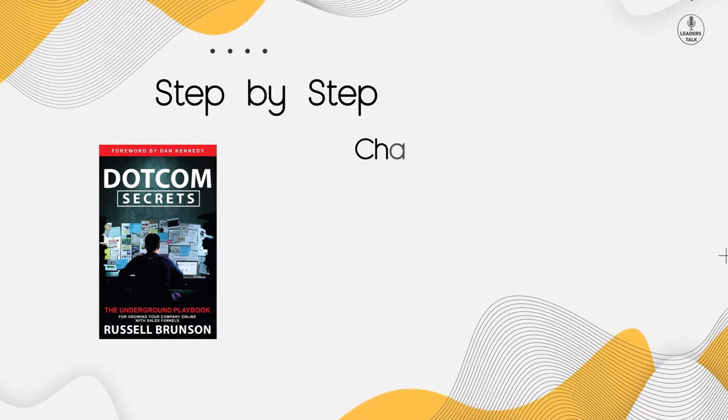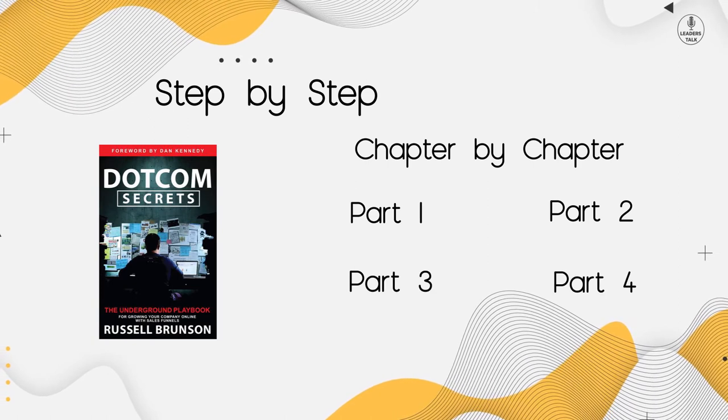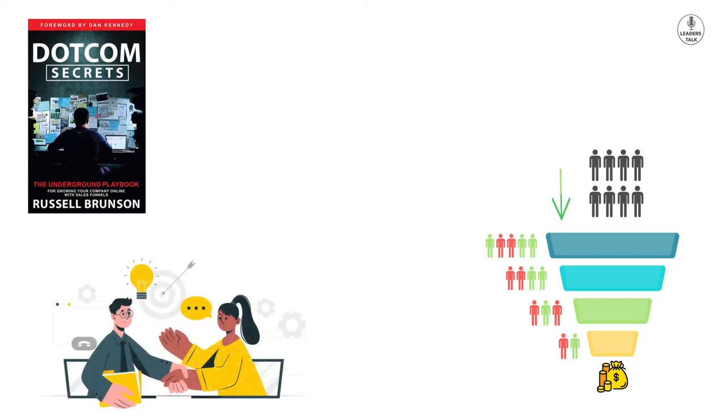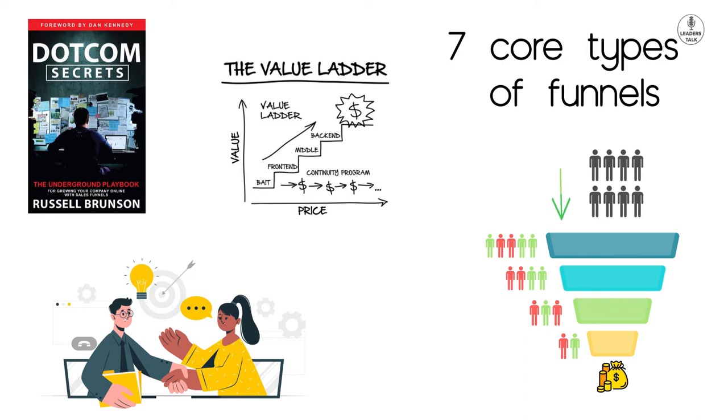I'm going to give you a step-by-step, chapter-by-chapter explanation of this book, and I'm going to divide this series into four parts. In Dot-Com Secrets, we will learn how to set up your products and funnels so that you can increase your sales with the same amount of traffic. We'll also learn how to communicate with customers, what words to use so they step up your value ladder and purchase more expensive products, and about seven core types of funnels — which funnel to use for which business and which script to use.